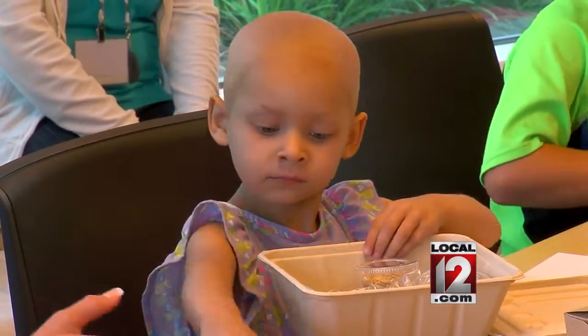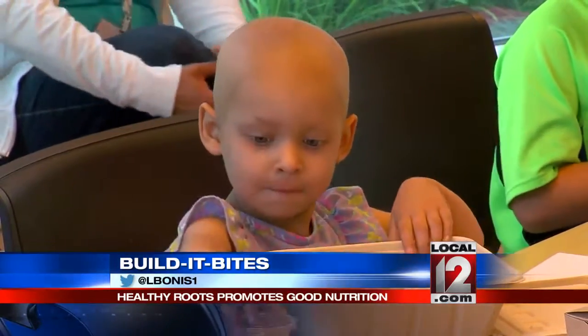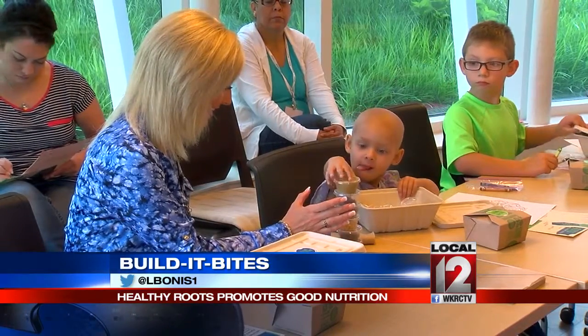It's called Build It Bites. Little Dixon is getting quite a lesson in good health today. We are making apple cookies. So instead of kids eating chips, this is perfect because it gives a nice crunch. They can put a lot of healthy toppings on it, and we still let them play around with chocolates.